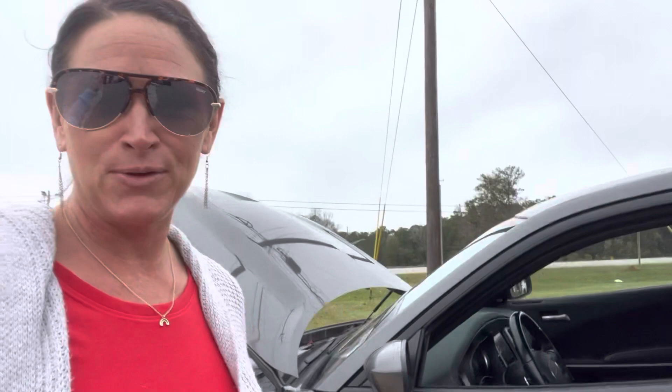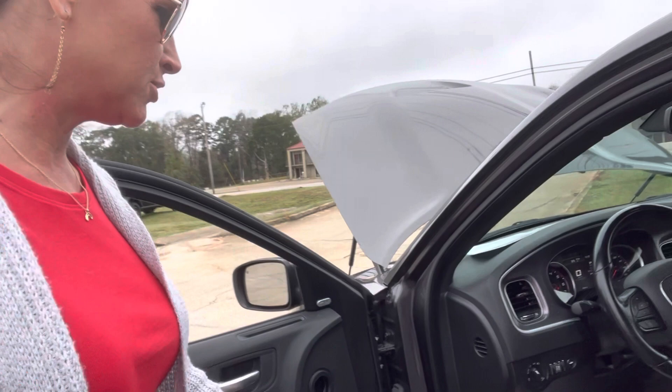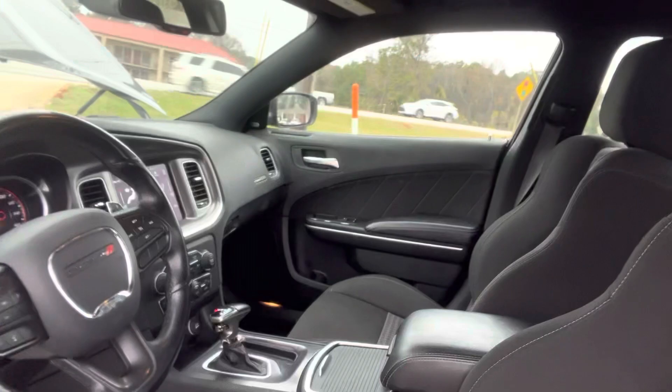Let's check out the interior. I love that you get a sports car and a sedan in one. You have the proximity keyless entry, so you can just walk up with your key in your pocket and that door is going to unlock for you.